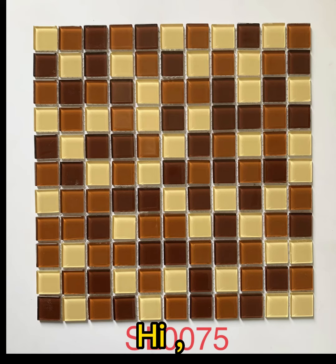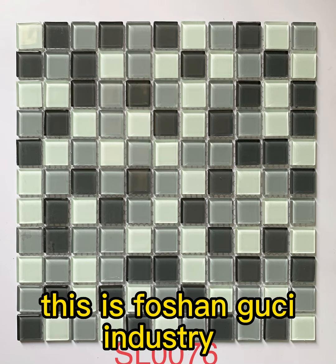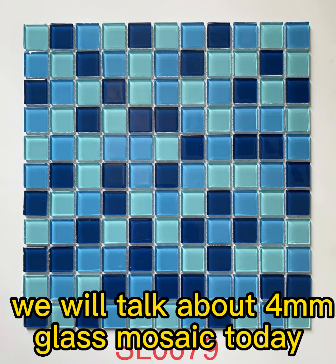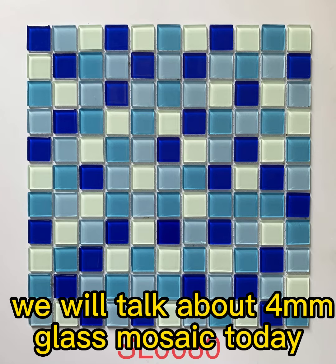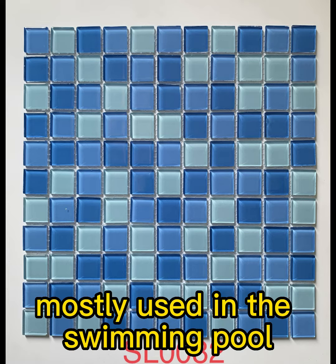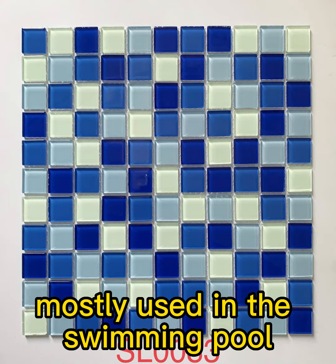Hi, this is Foshankuchi Industry Company. We will talk about the 4mm glass mosaic today. 4mm glass mosaics are rich in colors, and mostly used in the swimming pool.